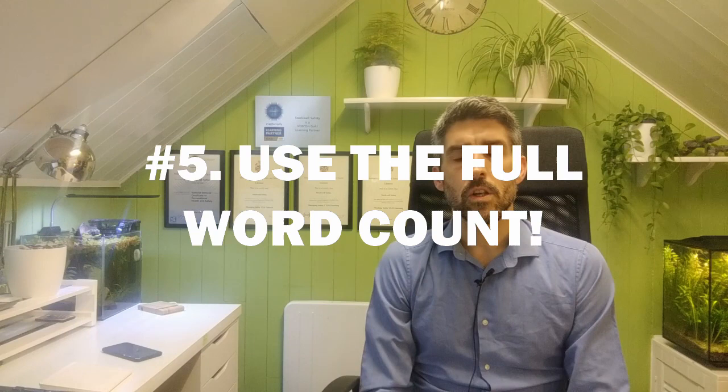The fifth and final tip is to use the full word count allowance. The word count is 3,000 words for the entire exam with a 10% leeway — so basically 3,300 words. If you're submitting your paper with something like 2,000 words, then to be honest with you, you might as well forget it.